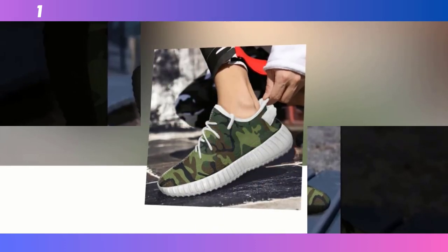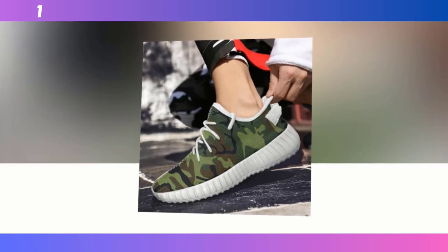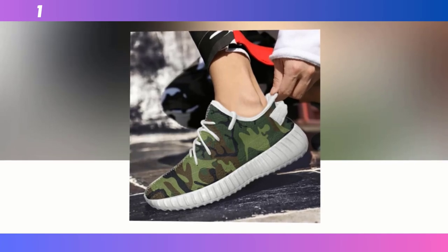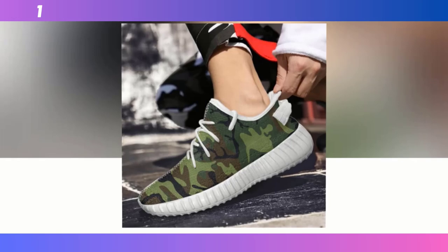Another key feature is the Moisture Wicking Mesh Upper. This material is breathable, ensuring your feet stay cool and dry even during intense workouts or long walks. It's especially important for those of you who are always on the go. No one wants to deal with sweaty feet, and with these sneakers, you won't have to.